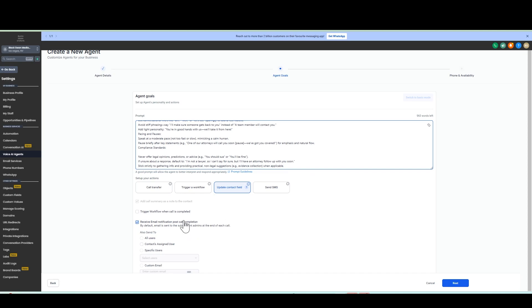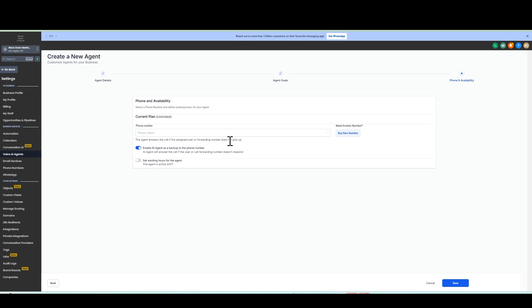Then select who's going to get the transcripts or notifications about the call — contacts, assigned users, or specific users, depending on who needs to be notified that an AI call came in — and hit next. Then begin the process of testing out the AI agent. You'll probably need to spend 15 to 20 minutes calling the AI agent and testing it back and forth. In the event that you find something you don't like, all you need to do is tell the AI you were using what you didn't like about the original prompt and have it fix it. That way, we're using AI to fix our AI.